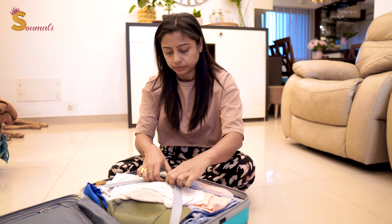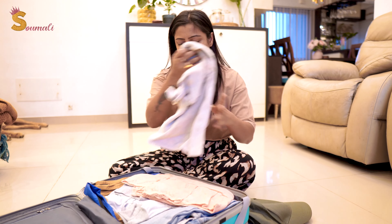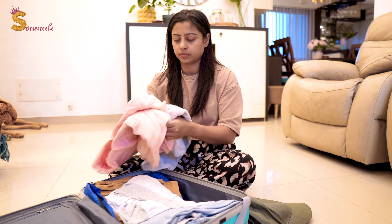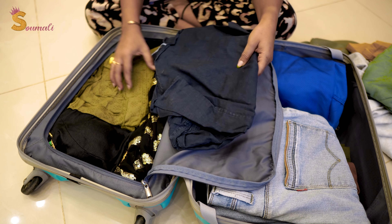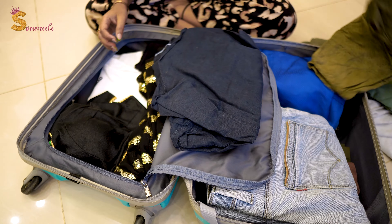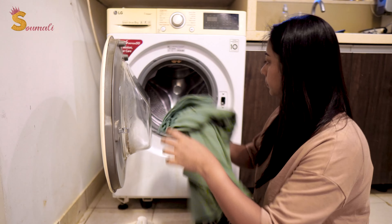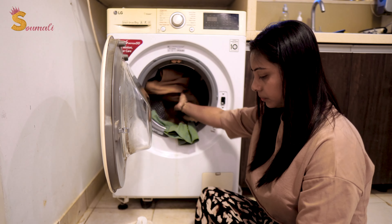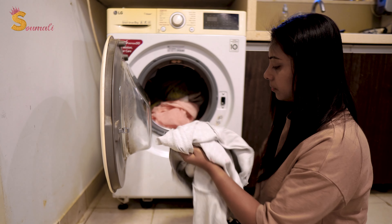Now I took my trolley trip bag and unpacked it. Because when we used the clothes, I remove all of them. And there are some clothes here which we didn't use — I didn't even touch them. So I'll put them in the wardrobe. After the trip, cleaning up and sorting out is a great task.